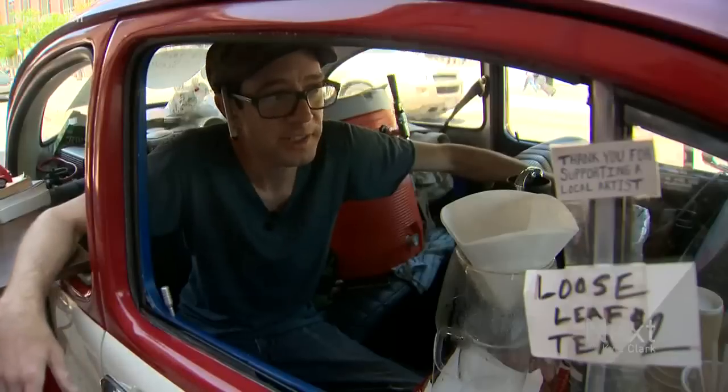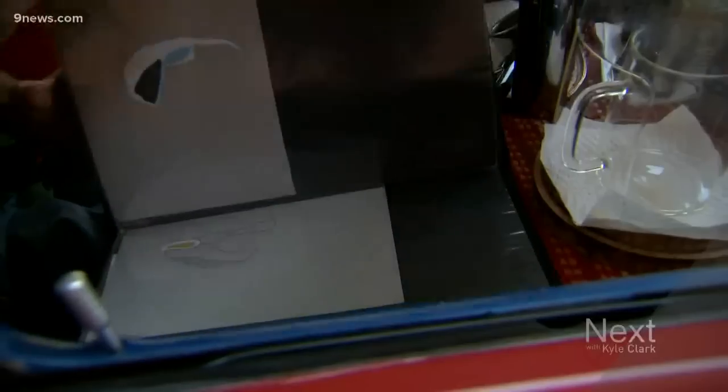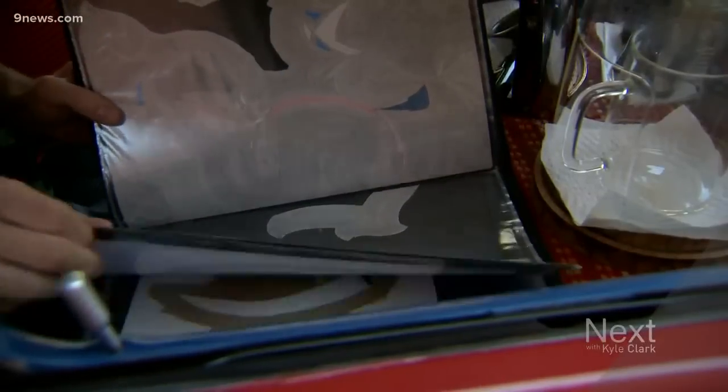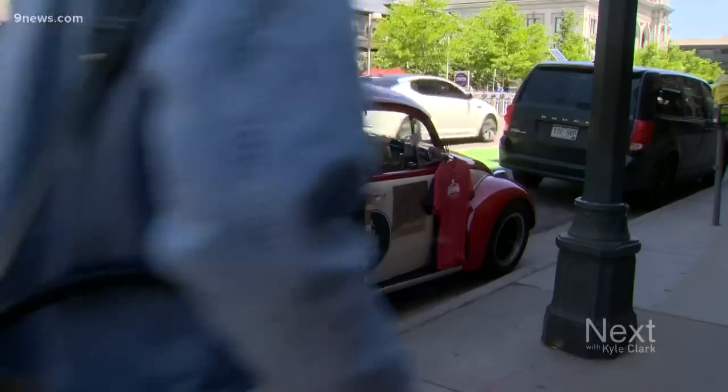I started this whole project so I could focus more time on artwork. I do these abstract drawings with ink or graphite. Matthew's work hangs on display in Santa Fe, New Mexico, and his coffee bug has become a piece of art in its own right.